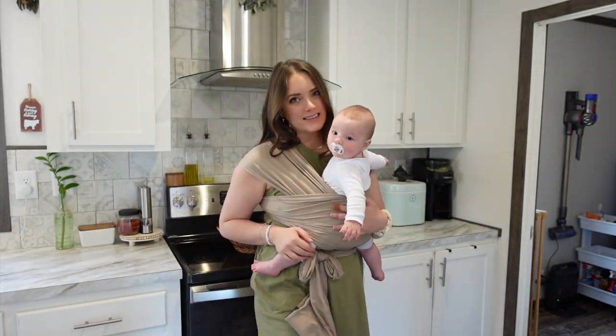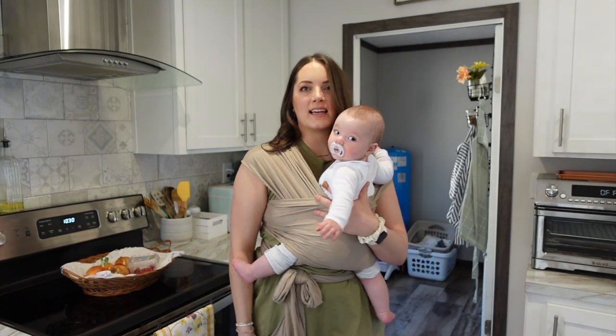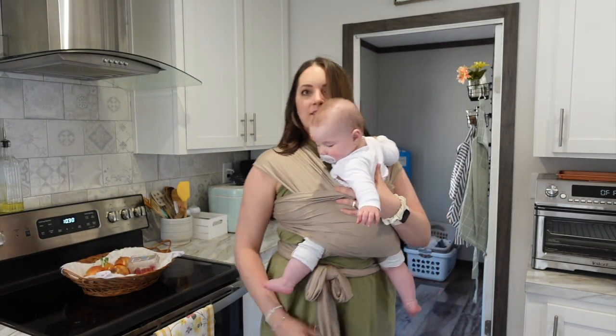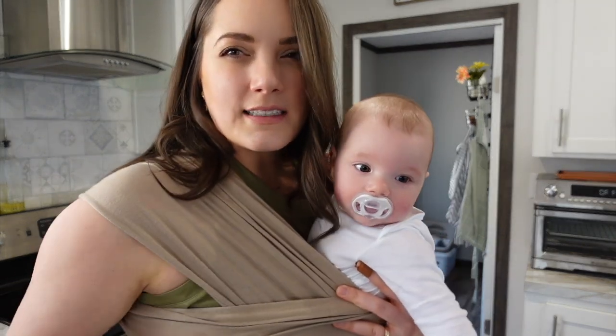Ready to do some gardening? It's so pretty out. I don't even know if I need a jacket. I'm in one of those A-frame dresses that I love — it's like a tank swing dress, I think is what they're called.